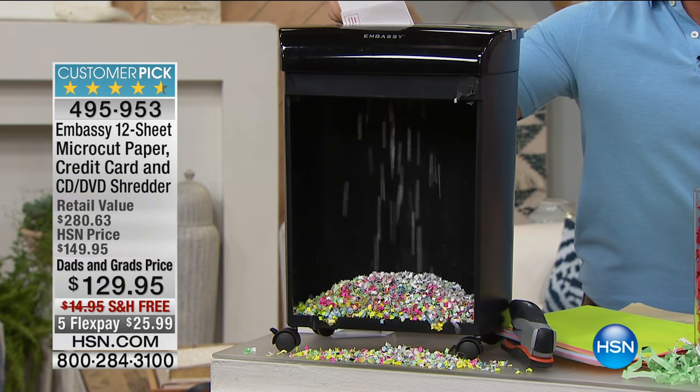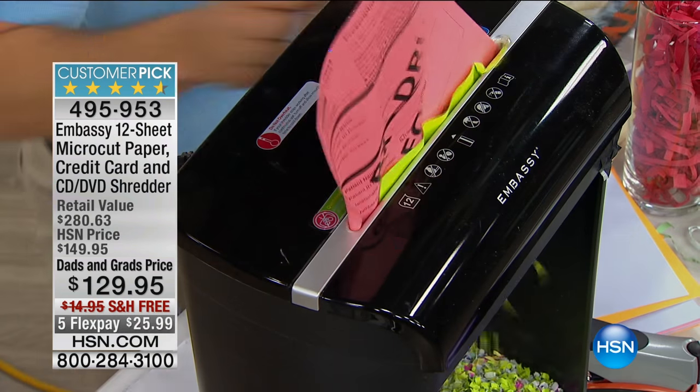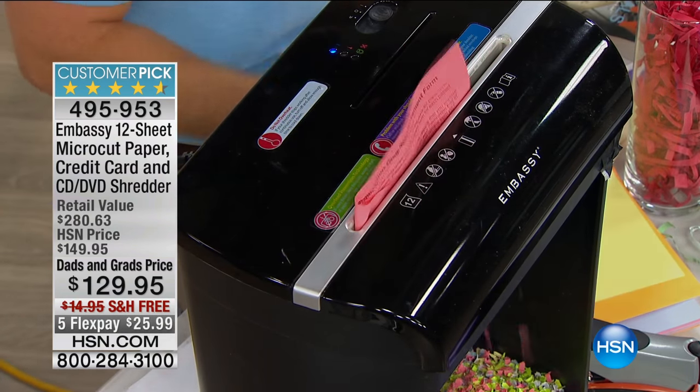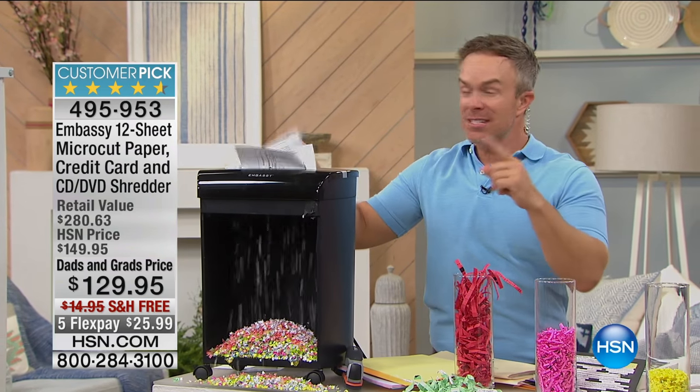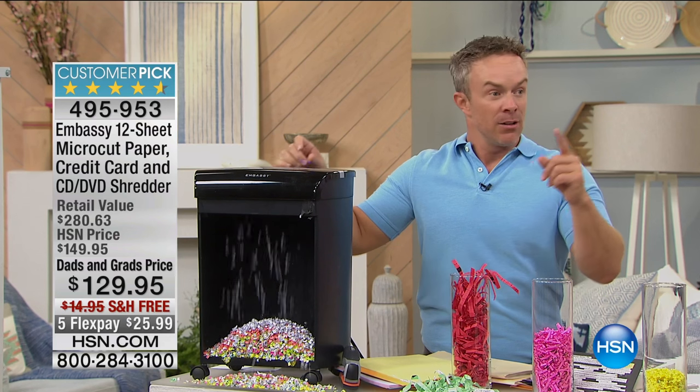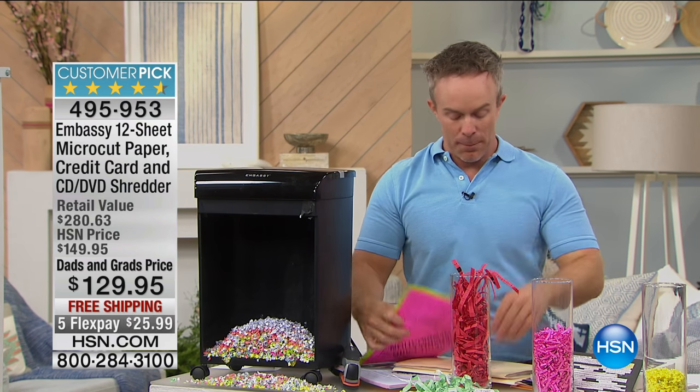Why does Embassy give us the colors? We want you to leave it out and use it. The more you use it, the more you're protecting yourself. Remember, the statistic is one in seven of us. There are seven people in the studio — Wayne, Luana, Deke — and you don't want to be that person.